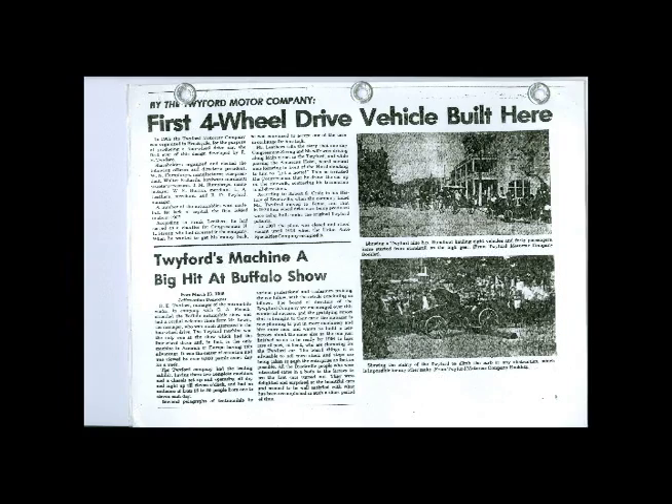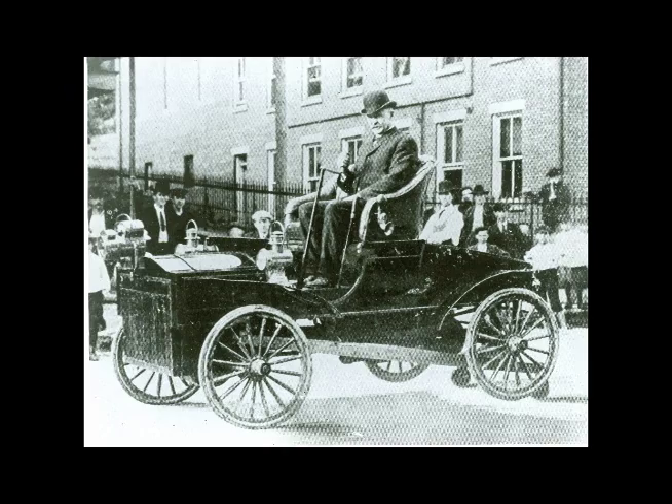The Twyford Motor Car Company operated from 1905 to 1907 and produced the world's first four-wheel drive automobile. The factory was located on the south side of the Tromont and Penzi railroad tracks at the end of 6th Street in Brookville. In the few years that the company was in operation, it is said that they only produced five vehicles.